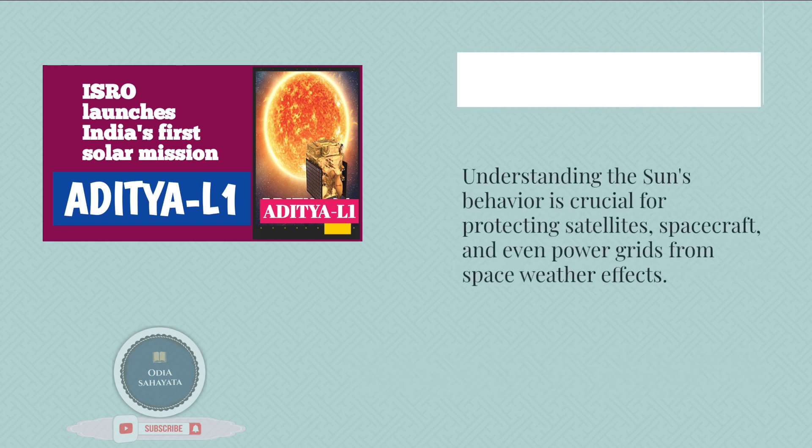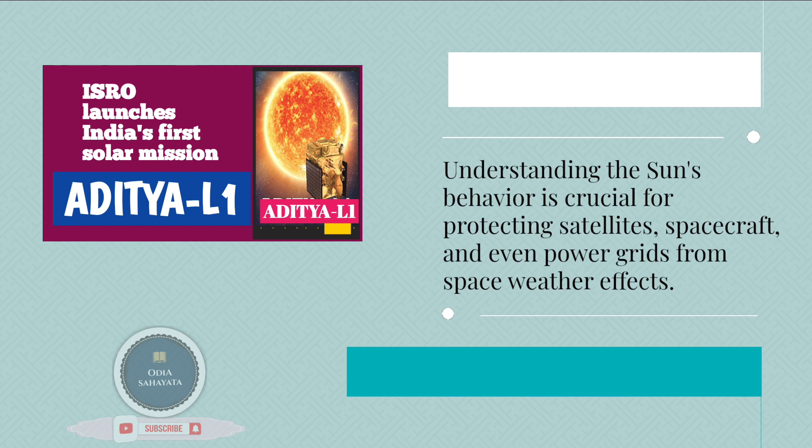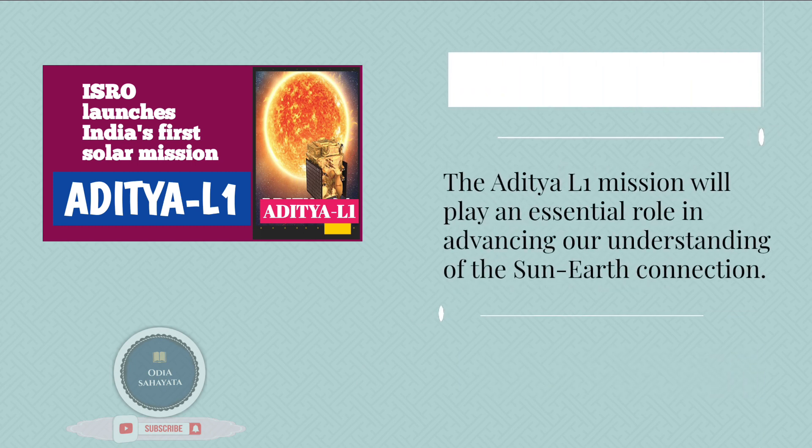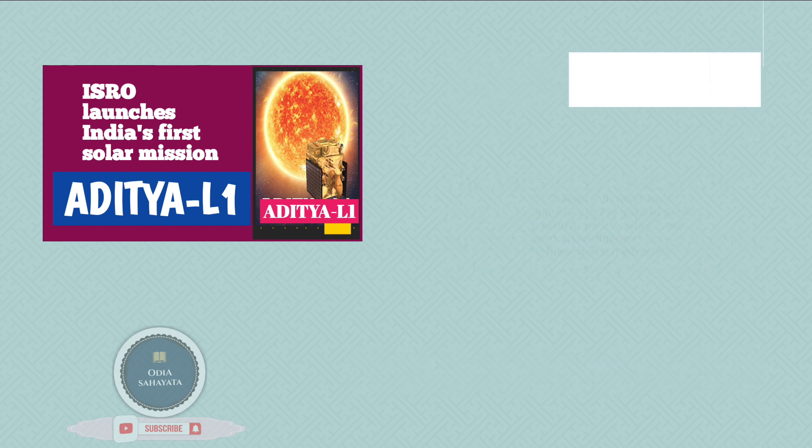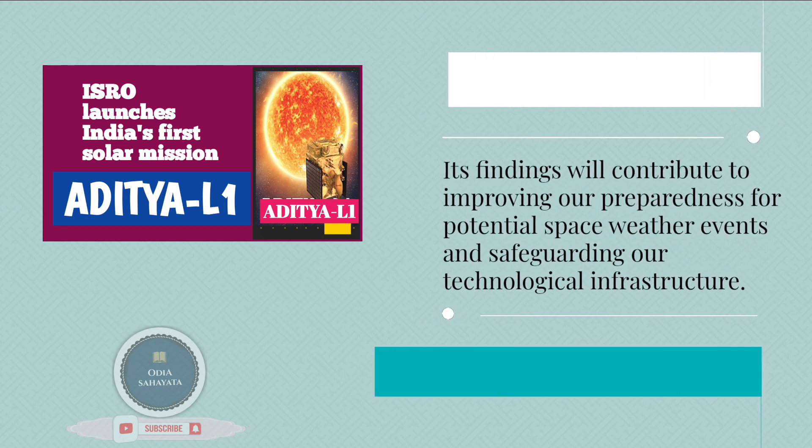Understanding the Sun's behavior is crucial for protecting satellites, spacecraft, and even power grids from space weather effects. The Aditya L1 mission will play an essential role in advancing our understanding of the Sun-Earth connection. Its findings will contribute to improving our preparedness for potential space weather events and safeguarding our technological infrastructure.